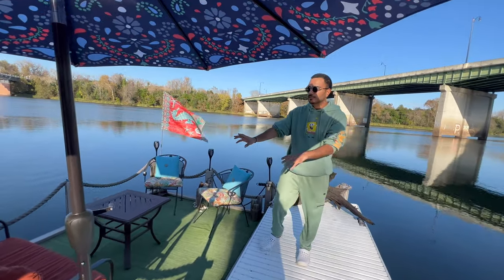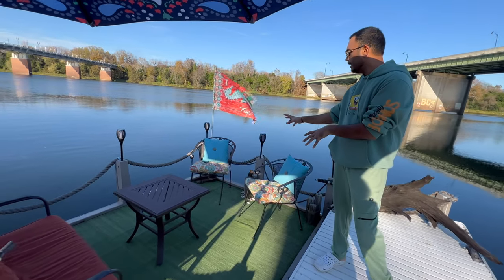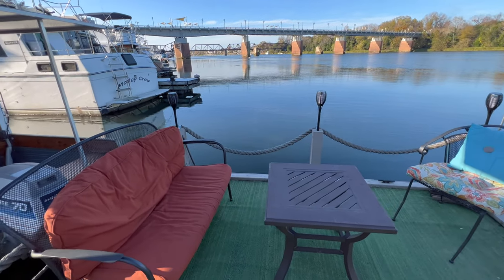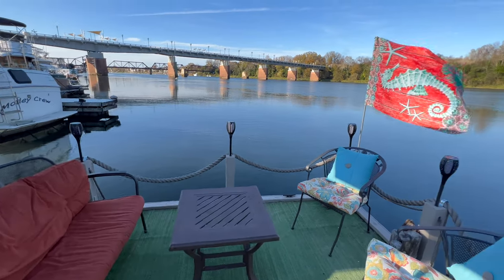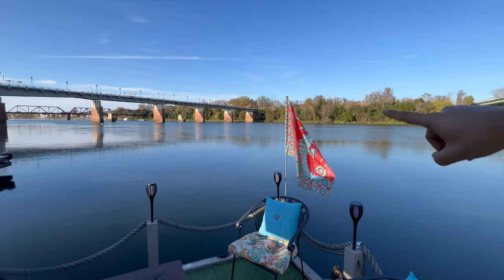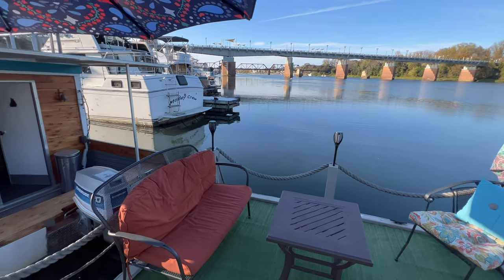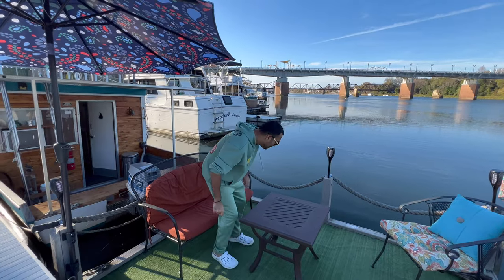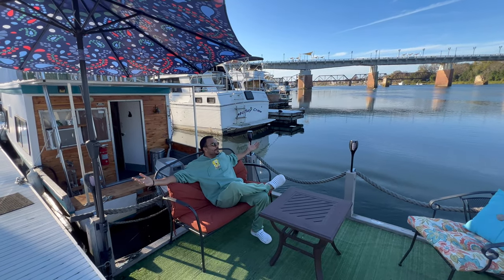There is a small sofa here and then you have two guest chairs. Our boat also has a separate boat. This is so beautiful. Come here — we'll enjoy the boat with you.